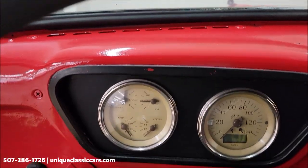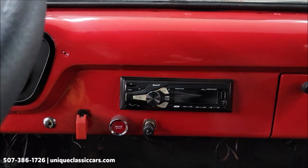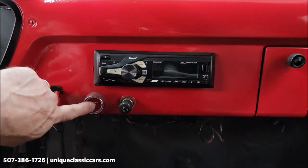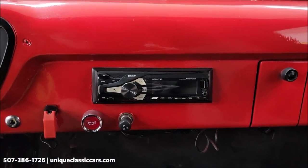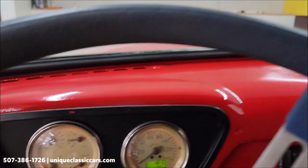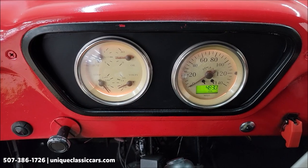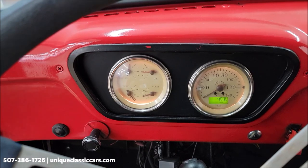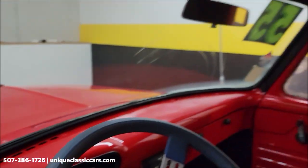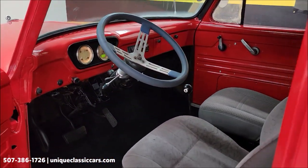It has aftermarket gauges and a push button start. We're going to turn the ignition on — here's your push button start. There's an aftermarket stereo and a gauge cluster. The fuel gauge did not appear to be working and may need a sending unit. In the still pictures you'll be able to see what the rear panel area looks like.